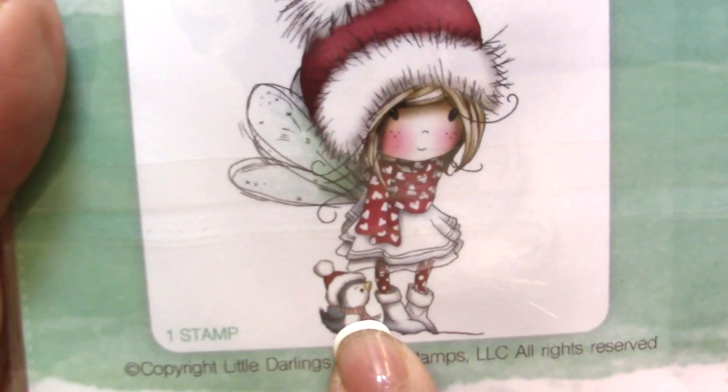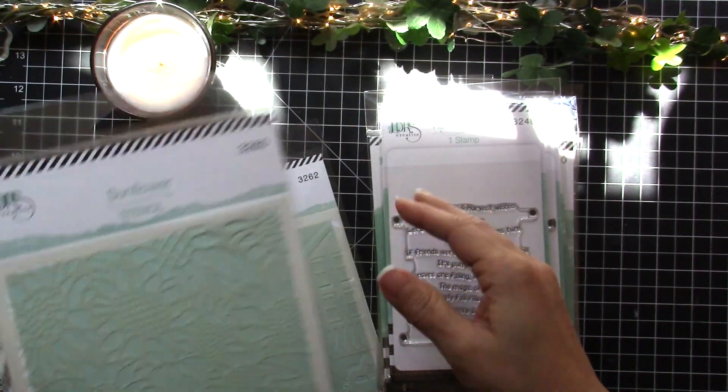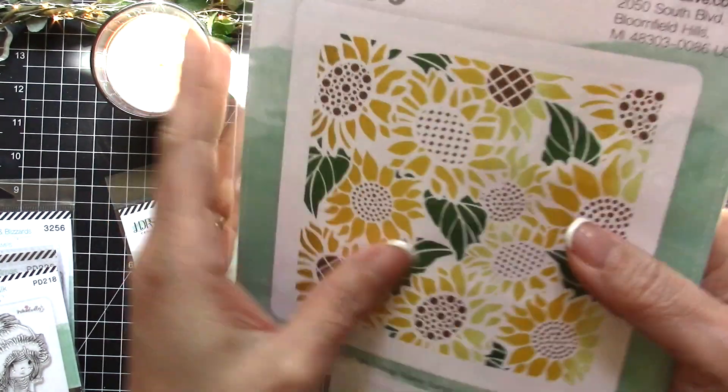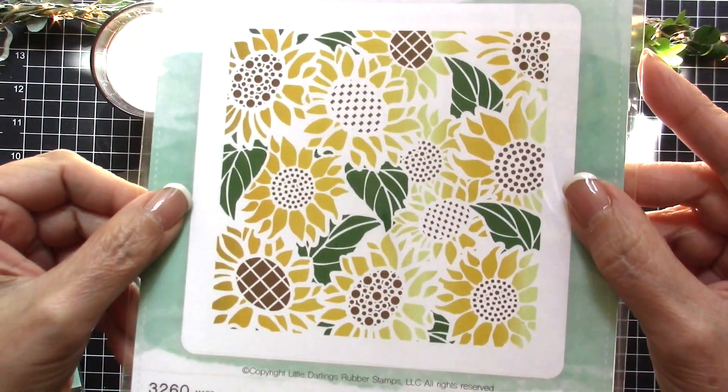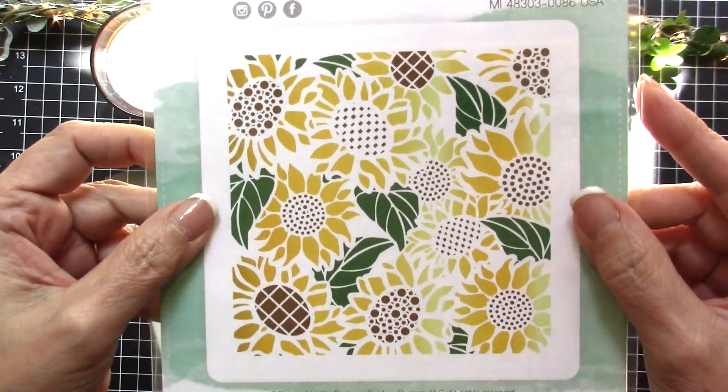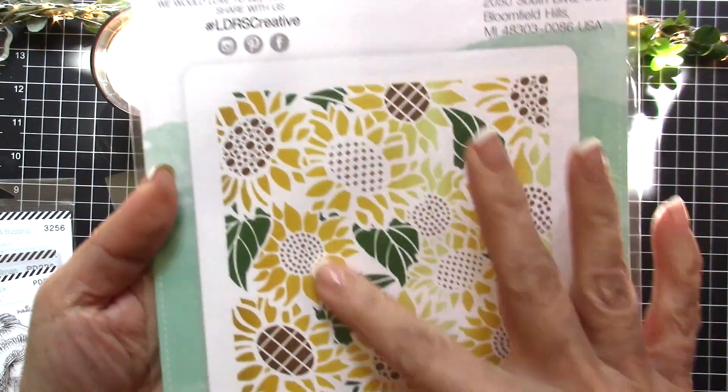And this is a stencil called Sunflower, and that's what it looks like when it's all colored — really cute, perfect for your fall projects.